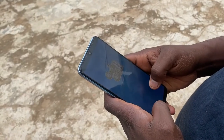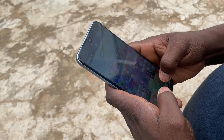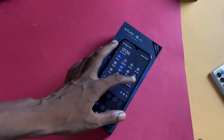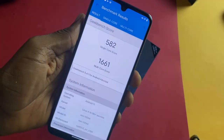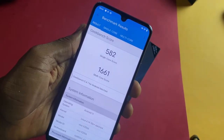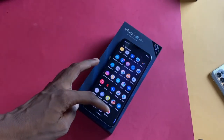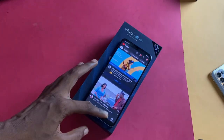The Dimensity 800U is a decent chipset that handles gaming and other basic tasks superbly. We have 8GB of RAM, and it can be extended to 11GB by using some free storage. I played games like COD Mobile and a number of other games and the device was just fine. For those interested in the benchmark score, the Oppo Reno5 offers you similar performance within the same price range. Storage is 128GB. The device gets warm during excessive usage, and with a high refresh rate, the battery drains significantly fast.